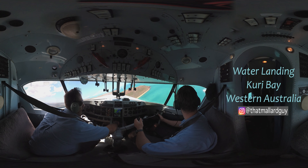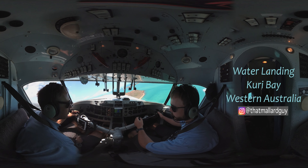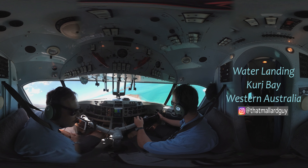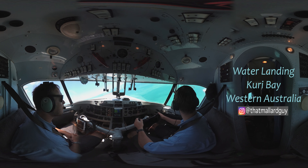A little bit of swell coming in, nothing too bad. Doesn't look like there's too much white water. Plan a touchdown just past the point. Roger.